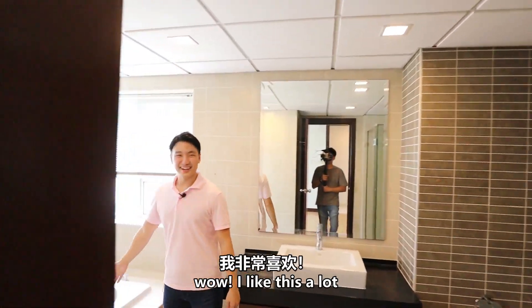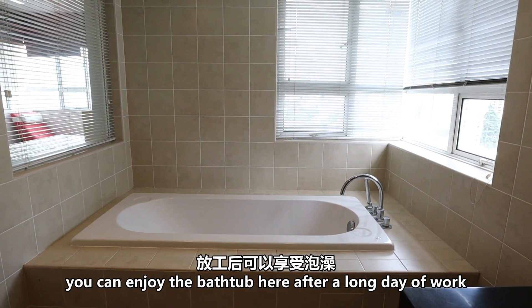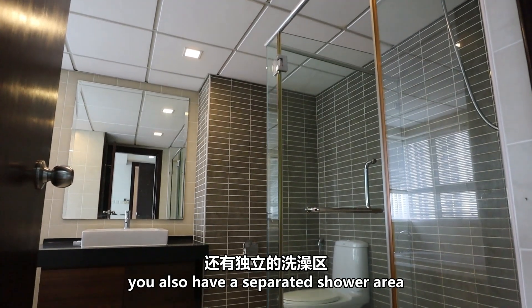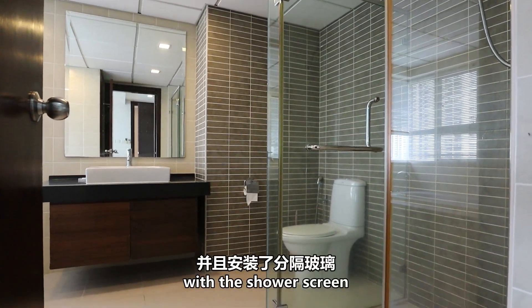Let me show you the very luxurious master bathroom. You can enjoy the bathtub over here after a long day of work. Overall it's very nice — you also have a separate shower area with a shower screen.